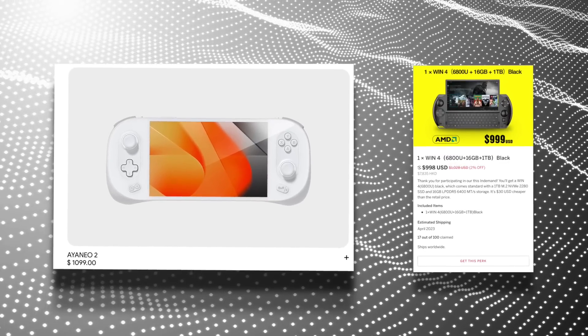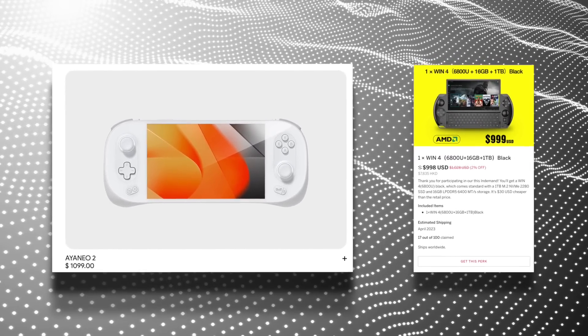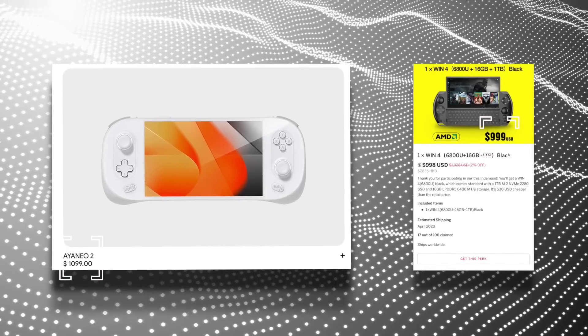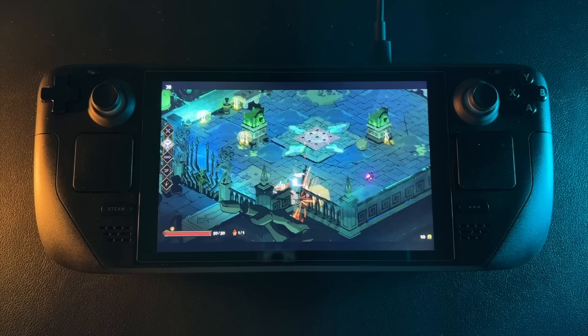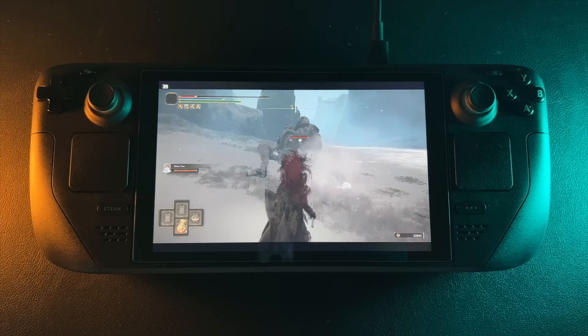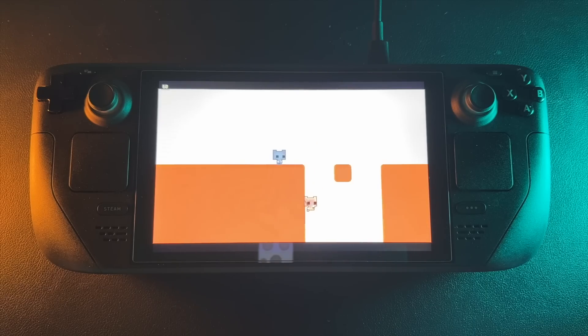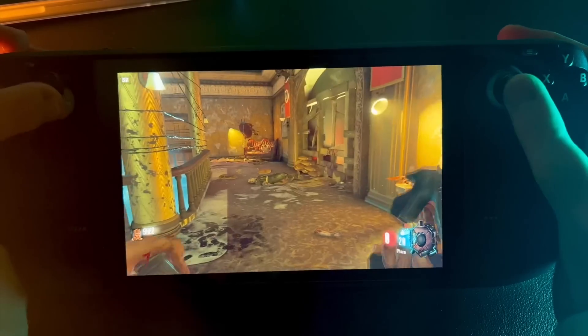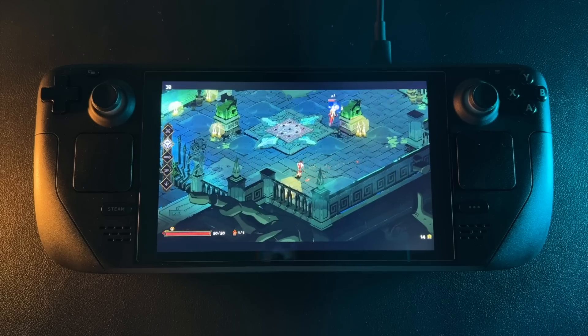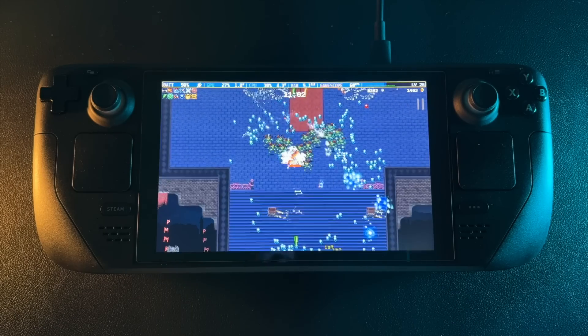Then you have other handheld PCs like the Aya Neo or the GPD Win 4. Generally speaking, if you want to get another handheld, it's going to be about double or more than the Steam Deck. A lot of times you do get a faster GPU and CPU, more storage or a better screen. But for someone who's more budget conscious, it kind of doesn't matter if it's 50% faster if it costs $1,000. Usually they're about twice as expensive, which puts them out of reach of a lot of gamers.